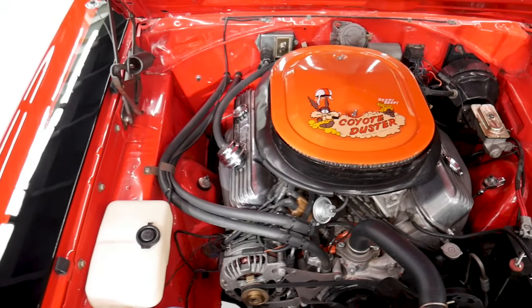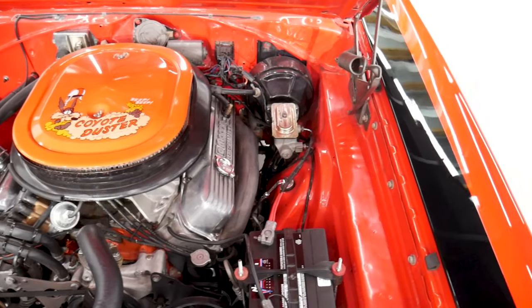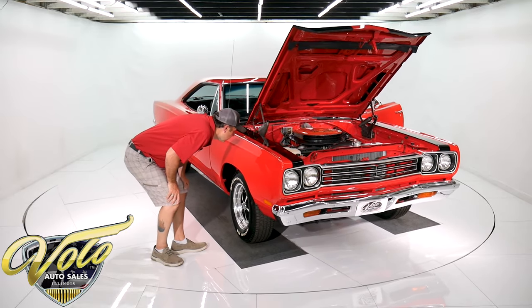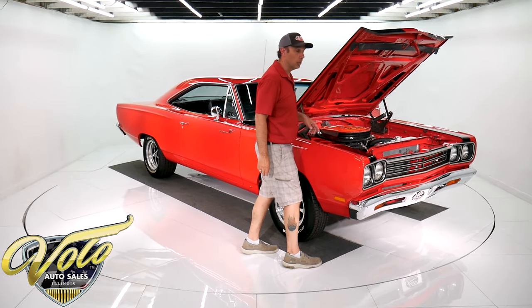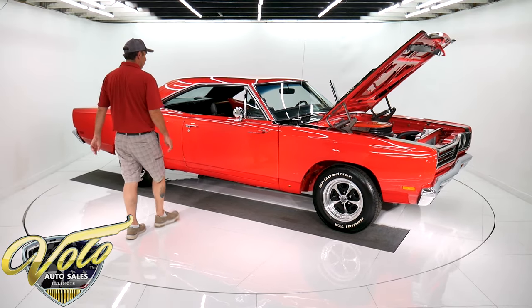I'm going to start it in a minute — you're going to want to hear it. It's a good sounding 440 motor. It's got aluminum heads and aluminum intake. There's a big carb under there — looks like a dual feed Holley. Aluminum water pump and aluminum radiator.